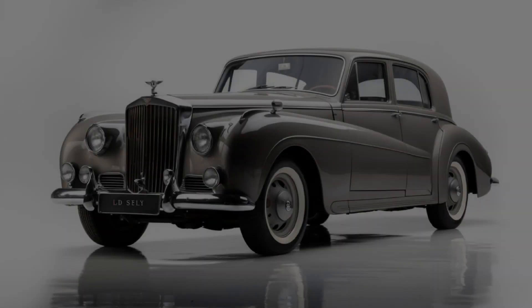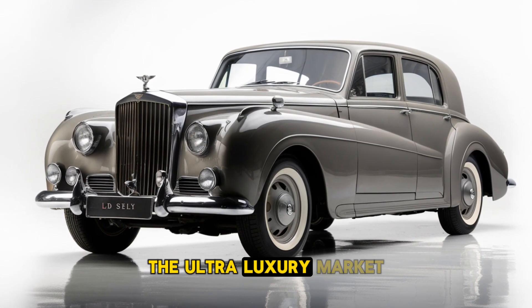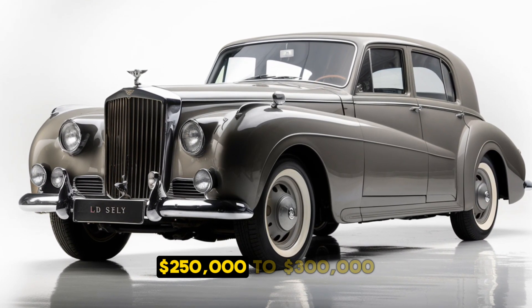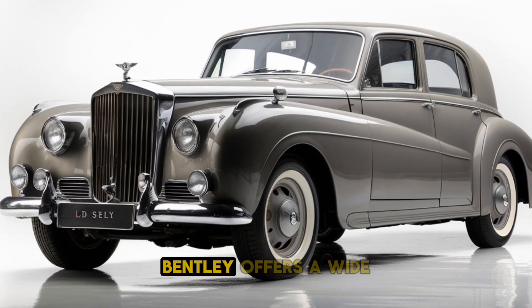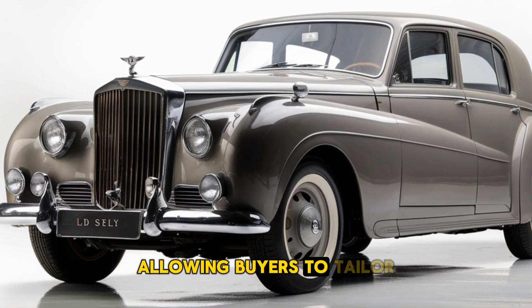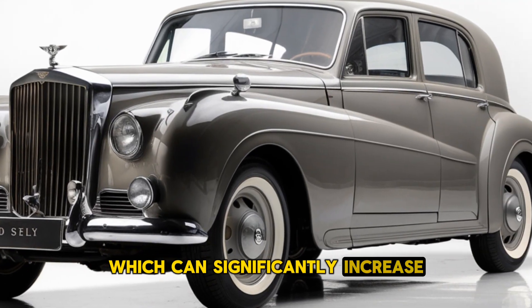Price. The 2025 Bentley T-Series is positioned in the ultra-luxury market, with a starting price expected to be around $250,000 to $300,000 depending on customization options. Bentley offers a wide range of personalization choices, allowing buyers to tailor the T-Series to their unique tastes, which can significantly increase the price.